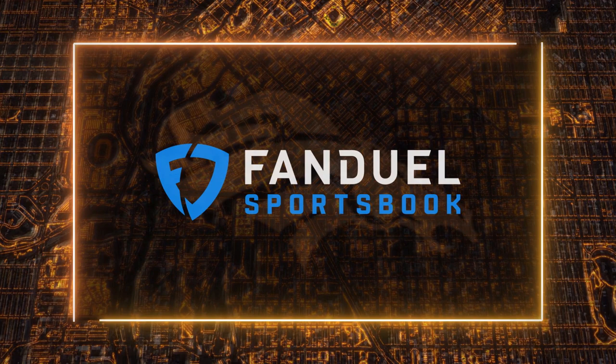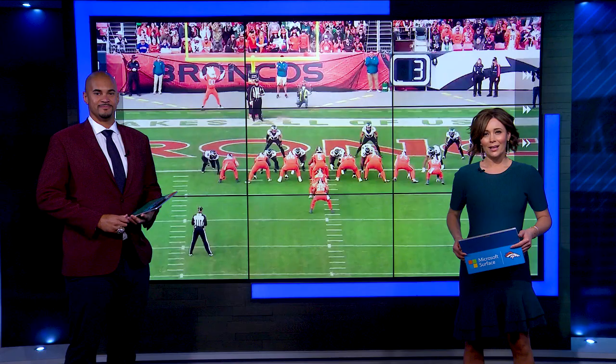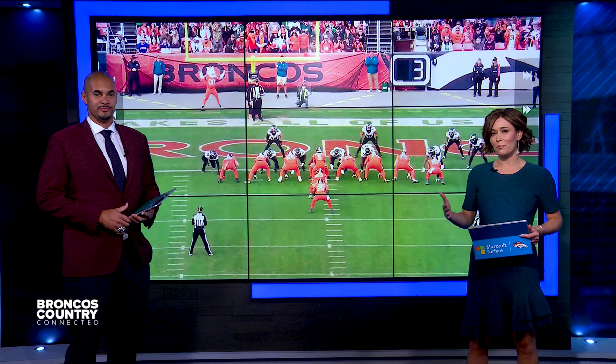Definitely not the result Broncos country expected, especially after such a dominant showing in Dallas the week before. Now we have Super Bowl 50 champion Ryan Harris, thanks to Fanduel, here to help us highlight a few of the positive plays that we hope to see the Broncos build off of when they return from the bye.